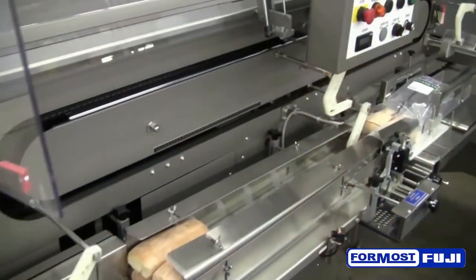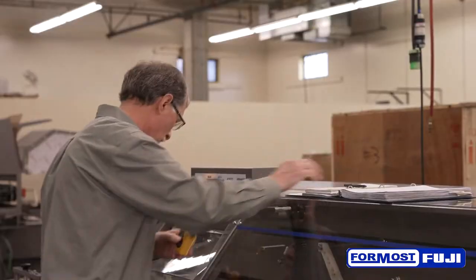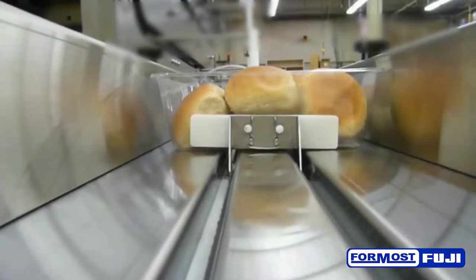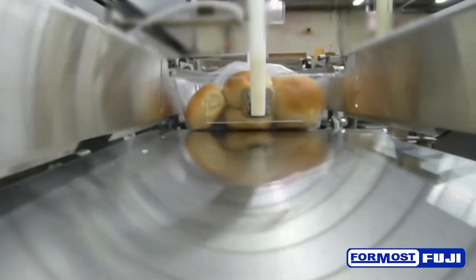We will be demonstrating a bagging machine running artisan bread. This bagger will be featuring some new mechanical designs that we are very excited about. These innovation changes will make the machine run quieter, smoother, and more efficiently, providing for less downtime and better operation on the plant floor.